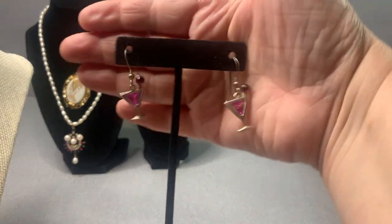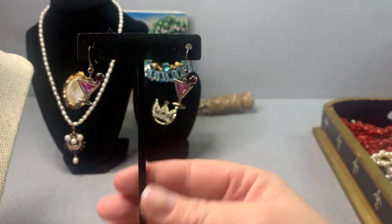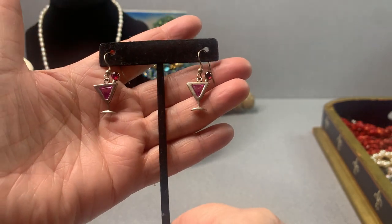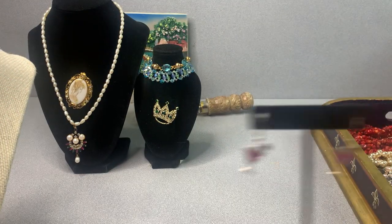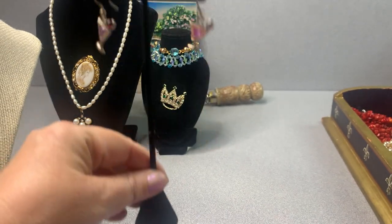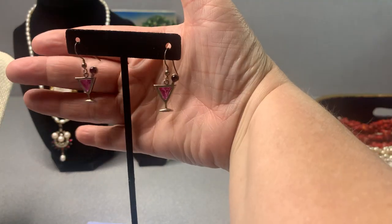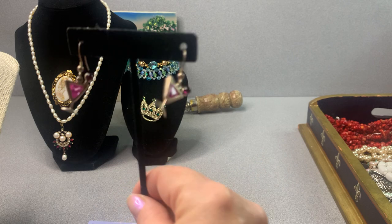I have a jeweler very close to where I live, so I'll take them to him. These are little martini glass style earrings — perfect for the New Year. I might run up tomorrow and try to have them at auction on Monday so anybody who likes them can grab them. They're a beautiful pair of earrings.